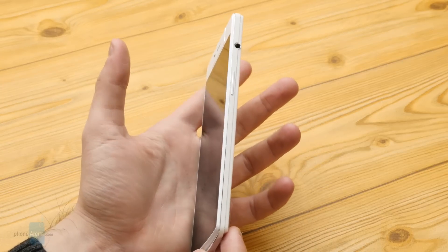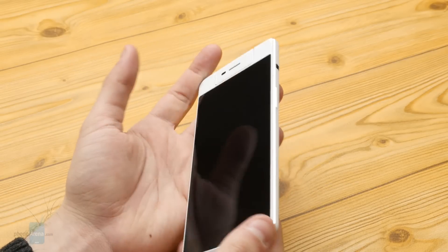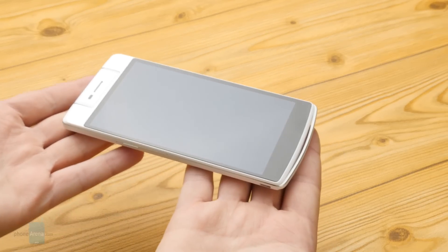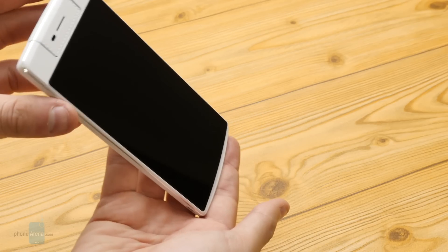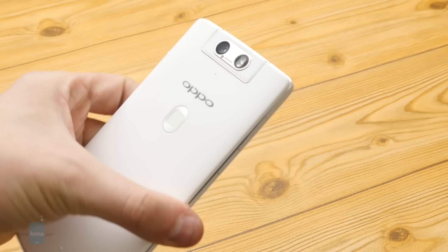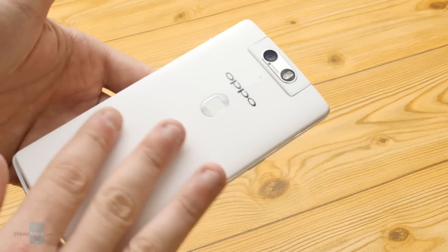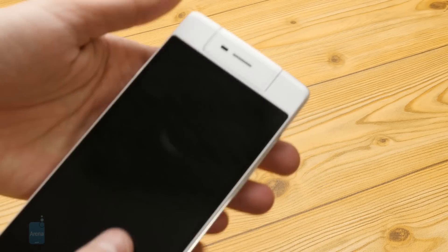Solid — that's the first thing that will likely pop into your mind when you take hold of the Opel N3 in your hand. In spite of its large proportions, the device is not unwieldy at all. That said, it still requires a bit of getting used to. If you can stomach its sheer size and weight, the Opel N3 will pleasantly surprise you with its sturdy build.